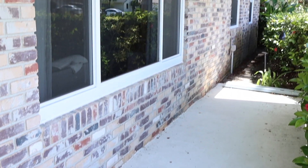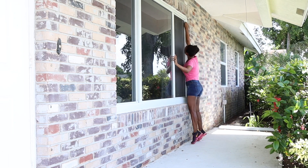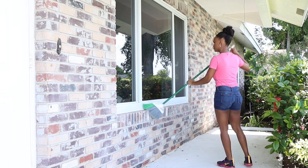Something else I also wanted to do was to clean our front porch, because it rains a lot here in Florida and it had a lot of leaves and dust in there. So I'm just going to start by dusting everything and then I'm going to start cleaning it.